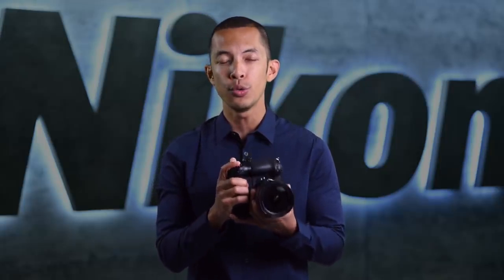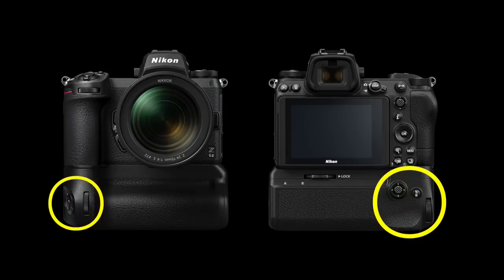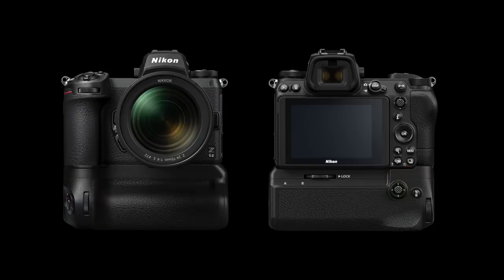For the first time in a Z-series camera, the Z6 II is compatible with a full-featured battery grip. The MBN11 accepts two ENEL 15C batteries, giving you 1.9 times more battery performance. It has a shutter release, dials, and a customizable function button for ergonomic and comfortable shooting. The battery closest to the door is hot-swappable, so you can keep refreshing your battery without turning off the camera or draining the second battery. The MBN11 also has a built-in USB-C port — in addition to the one already in the camera — handy when you want to power the camera using one port and communicate with software or other equipment with the other.